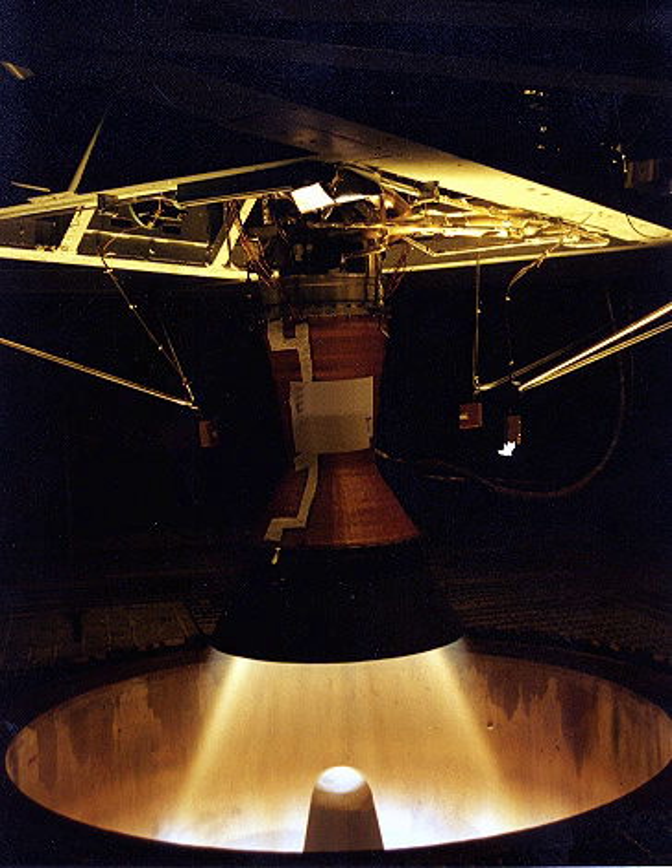Rocket ground test facilities outside the United States include sea level and high altitude test facilities at: Satish Dhawan Space Centre, Sriharikota, Andhra Pradesh, India; DLR Lampoldshausen, Baden-Württemberg, Germany, European Union; ISRO Propulsion Complex, Mahendragiri, Tamil Nadu, India; NII-229, Zagorsk, Moscow Oblast, Russia; RAF Spadeadam, United Kingdom; Woomera Test Range, South Australia; High Down Rocket Test Site, United Kingdom; and Refshaleøen, Copenhagen, Denmark, European Union, used by Copenhagen Suborbitals, a private non-profit organization operating on open source principles.